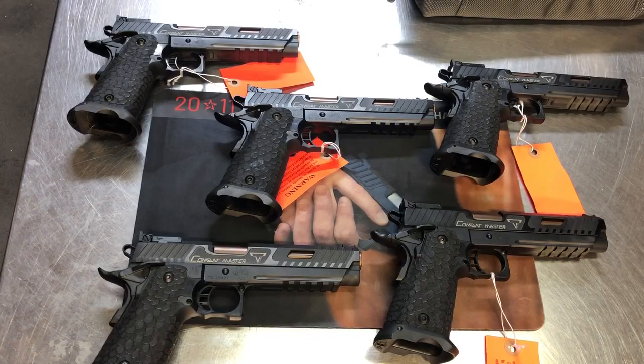Guns. We're going to need lots of guns. Welcome to Freedom Ventures YouTube page. Yesterday was a very special day here at Freedom Ventures. After a long, long wait, our final shipment of Combat Masters arrived from STI International.